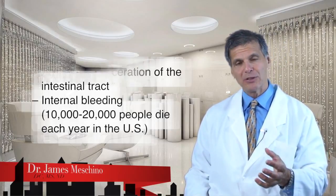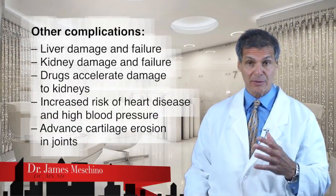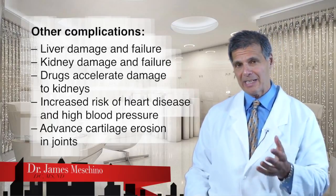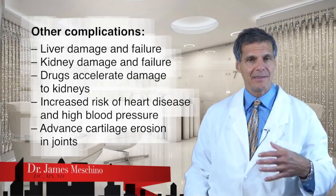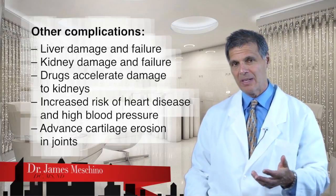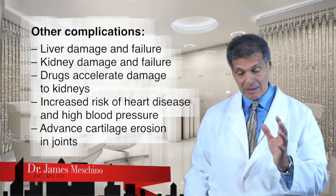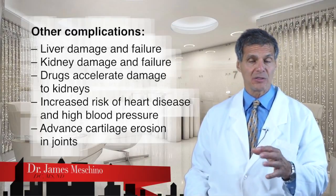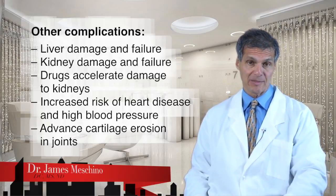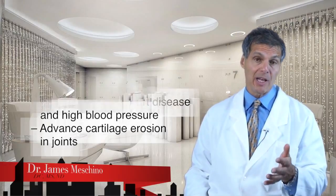The least amount that you have to use, the better. These drugs are also linked to liver damage and liver failure, as well as kidney damage and kidney failure. Many autoimmune diseases already increase the likelihood of kidneys failing over time, so the drugs actually just accelerate the process of kidney damage. Some of these drugs have also been linked to an increased risk of heart disease, high blood pressure, and advancing cartilage erosion in the joints, which makes the joint problems worse. So it's not that these drugs can never be used, but the less you have to rely on them, the better.